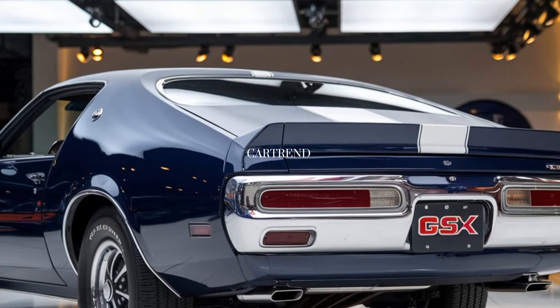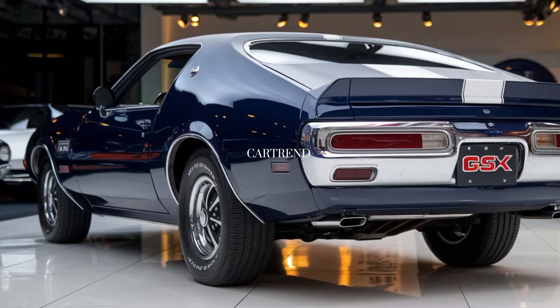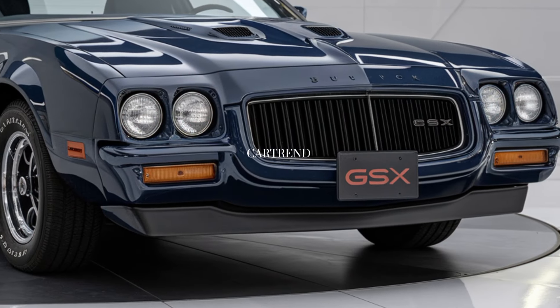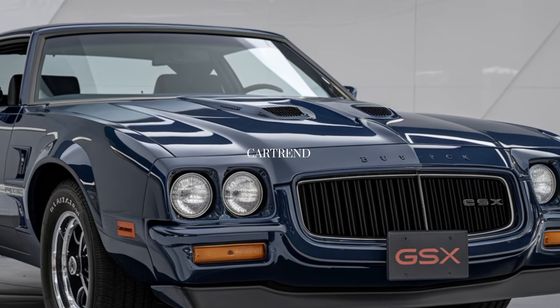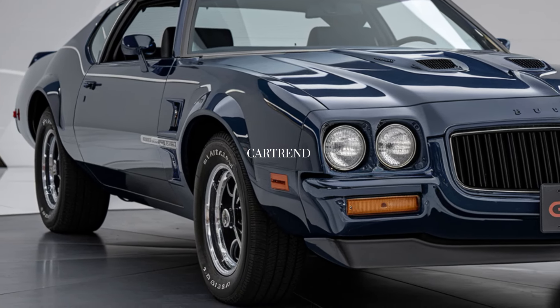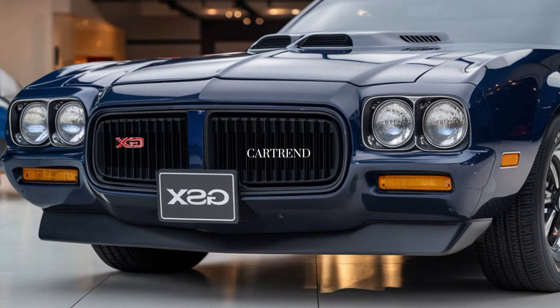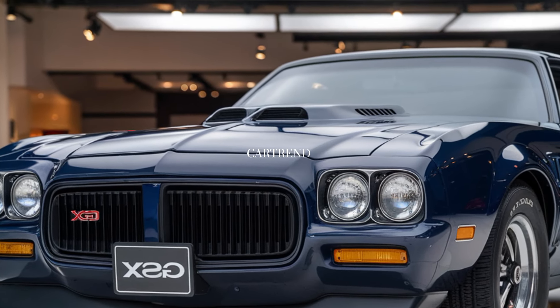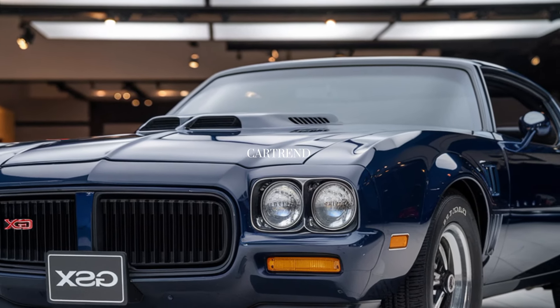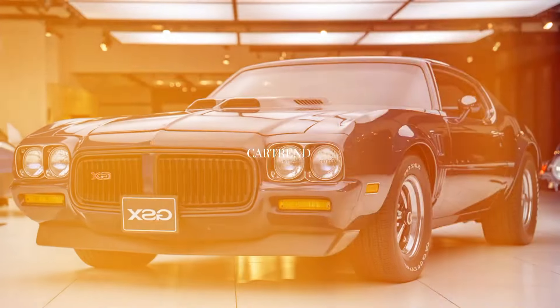Powering the 2025 GSX is a turbocharged V6 engine delivering over 400 horsepower — enough to keep any enthusiast grinning on the open road. Buick also offers an optional V8 for those who crave even more muscle. Paired with a 10-speed automatic transmission, the GSX delivers smooth, rapid acceleration, hitting 0 to 60 in under 4 seconds with the V8 option.